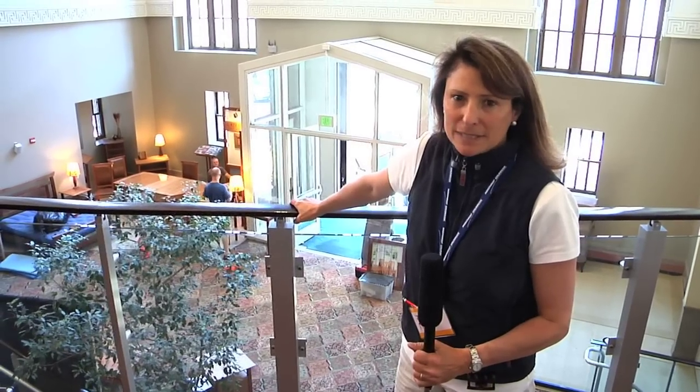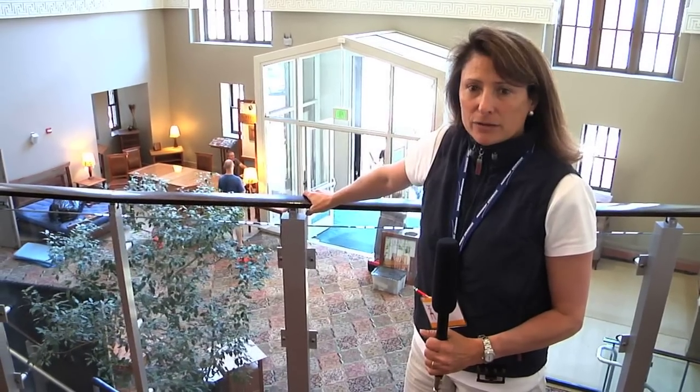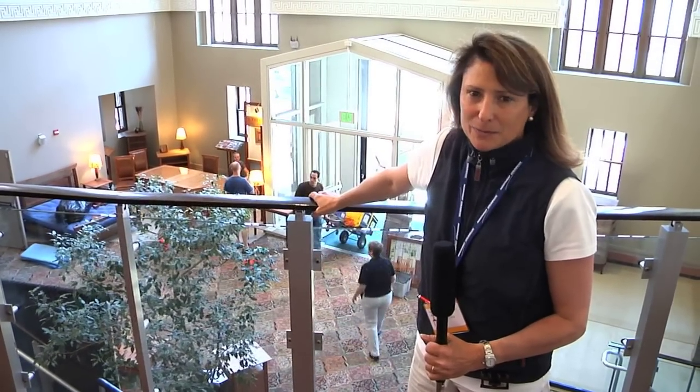Hi there, I'm Carla Little and I am going to give you a little sneak peek of the Fine Furnishing Show. I'm here in Baltimore, Maryland at the Hippodrome Theatre. The show is going to be in two of the historic bank buildings as part of the Hippodrome Theatre France Merrick Complex this weekend.